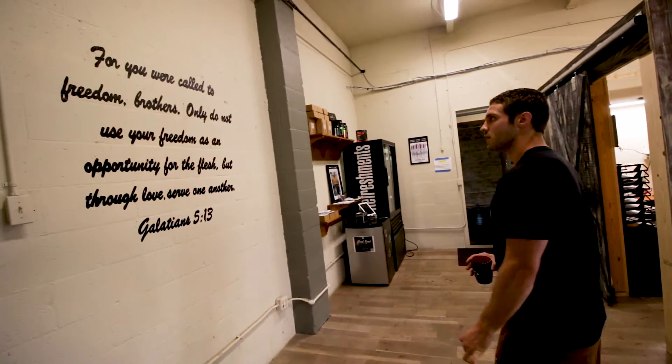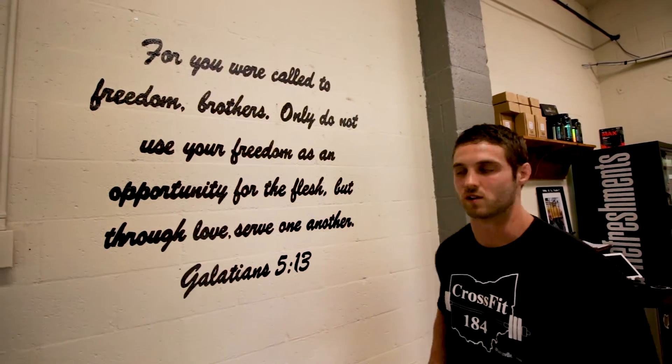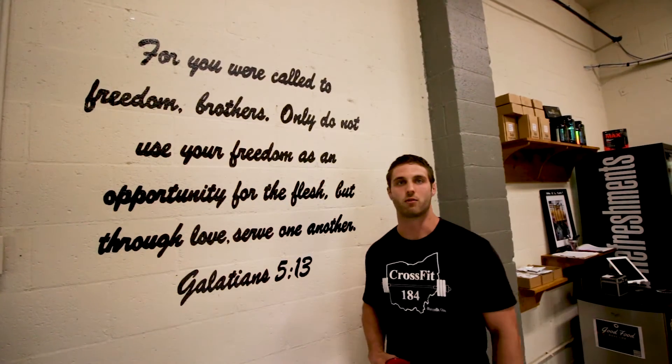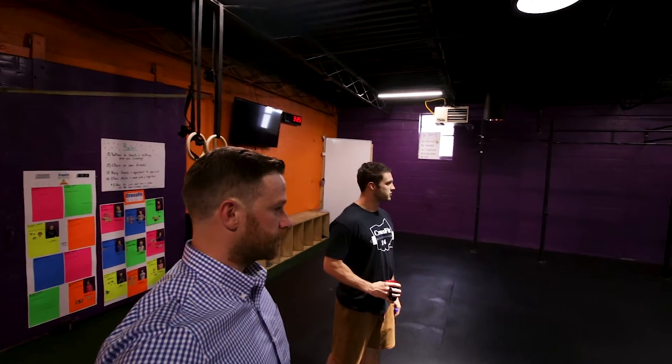The Bible verse we have on the wall is kind of my verse for my life — something I remember day to day — and we try to instill in our members as well that we're put on this earth to serve one another through love, and through serving one another we're serving God.